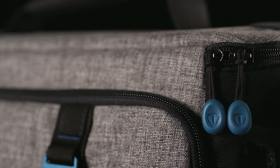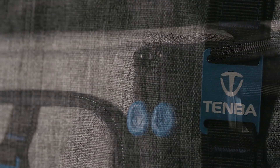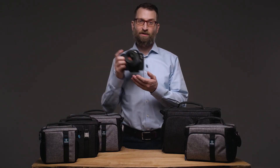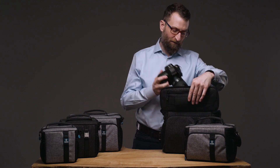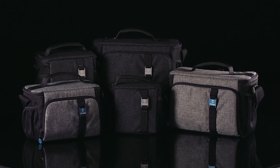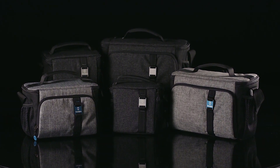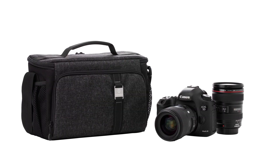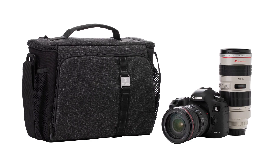Water repellent fabric, durable YKK zippers, a beautiful laser engraved badge, and a nice padded house for your camera to rest in when you're not firing the shutter. Skyline bags come in a variety of sizes to fit everything from a compact mirrorless or DSLR camera with a kit lens up to a pro DSLR with three to five lenses.